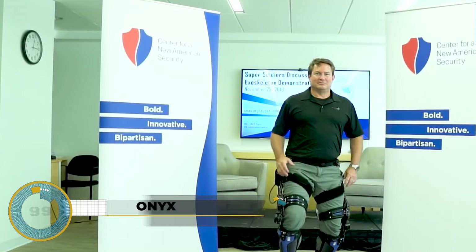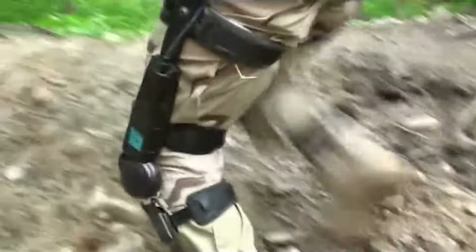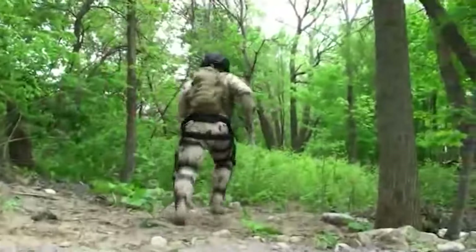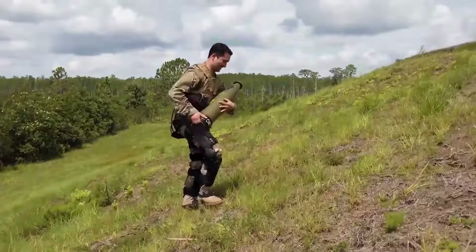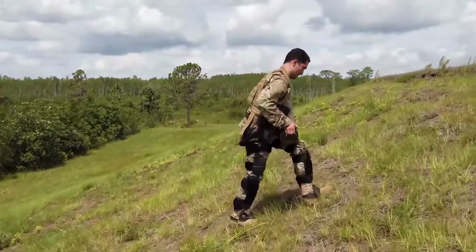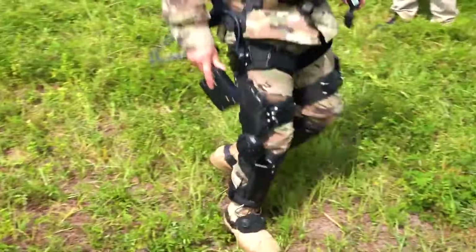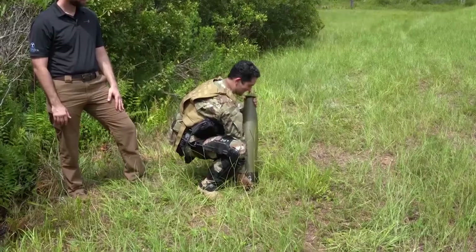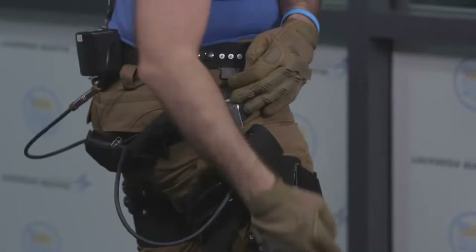The ONYX exoskeleton by Lockheed Martin is designed to boost strength and performance, especially for military and emergency personnel. This advanced gear features electromechanical knee actuators providing targeted support for walking and heavy lifting, alongside an AI-powered control system for intuitive assistance. Crafted from lightweight materials like carbon fiber and fabric, it offers comfort and mobility, with battery-powered operation lasting up to 4 hours.